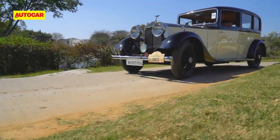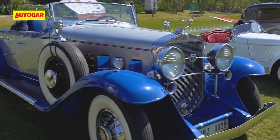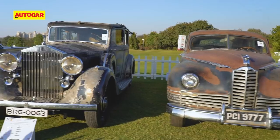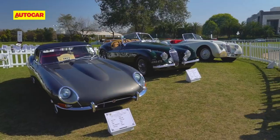This year, the 21 Gun Salute played host to over 200 vehicles in some very special categories. They included classes like the Edwardian, Pre-War American, Pre-War European, Post-War American Coupe, Indian Heritage and Preservation class. The event also featured one-make classes like Rolls-Royce, Bentley, Volkswagen and Jaguar Daimler.